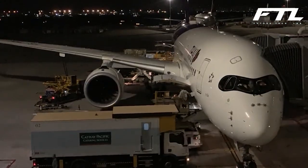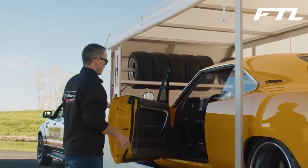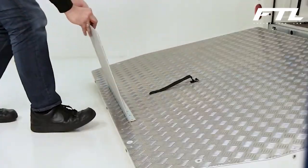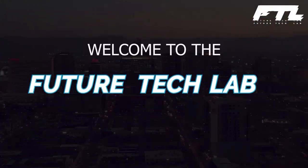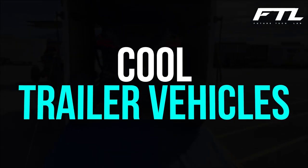We all know the typical car trailer, but what about the other side of the coin? Here are 10 unusual cool trailer vehicles you may have never seen before. Each of these trailers is unique in its own way, and they each offer a look at the capabilities of the cars they are attached to. Welcome to Future Tech Lab, and today we'll show you 10 unusual cool trailer vehicles you may have never seen before.